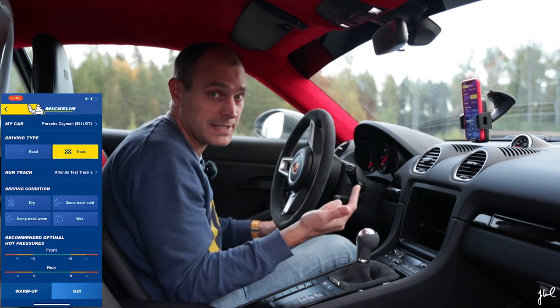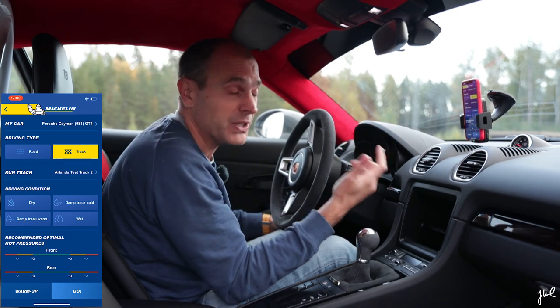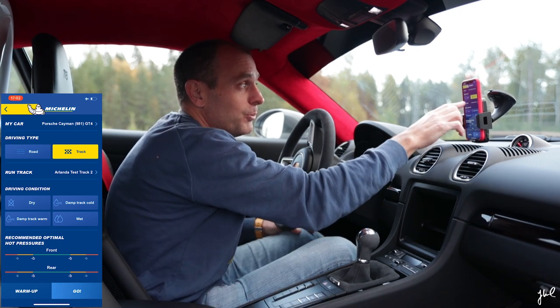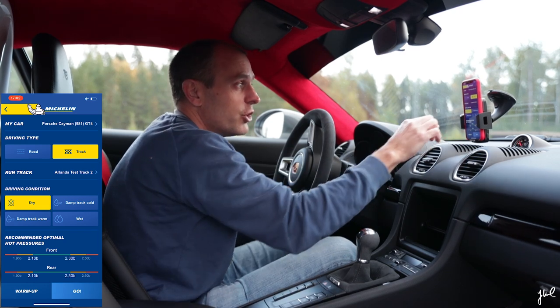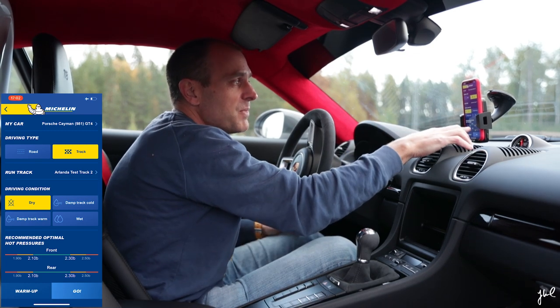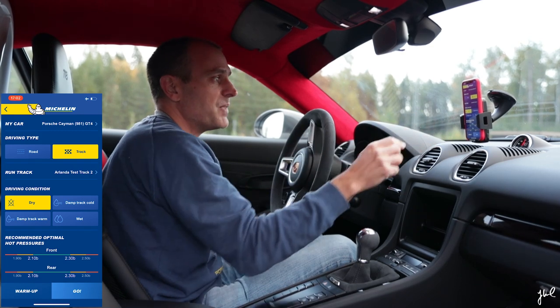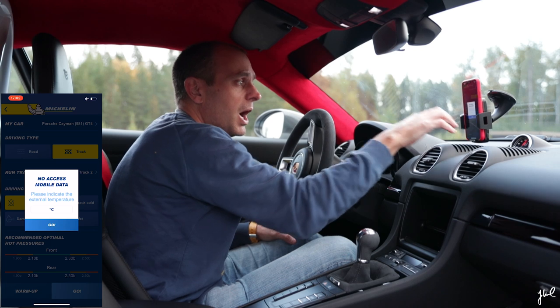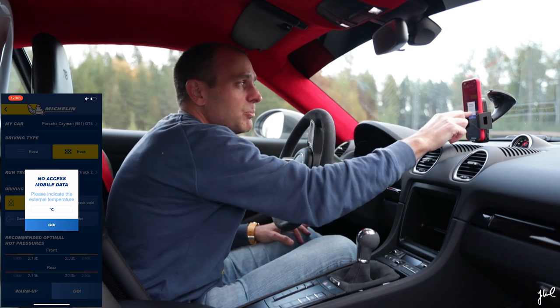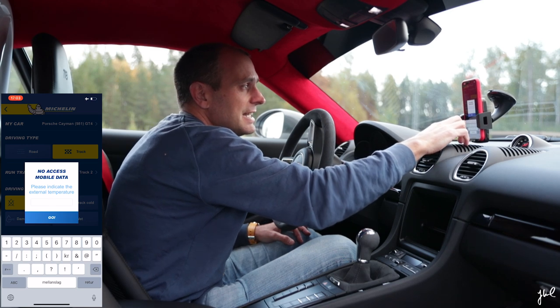I tested this in Rudskogen, I tested it in Arlanda racetrack now, and it always picks up the closest track. So I just confirm that I have Arlanda test track, I have dry conditions, and then I get the prerequisites — front and rear where I should be at 2.0 bar. Then I just hit warm up and type in the temperature. I'm currently at 16 degrees.